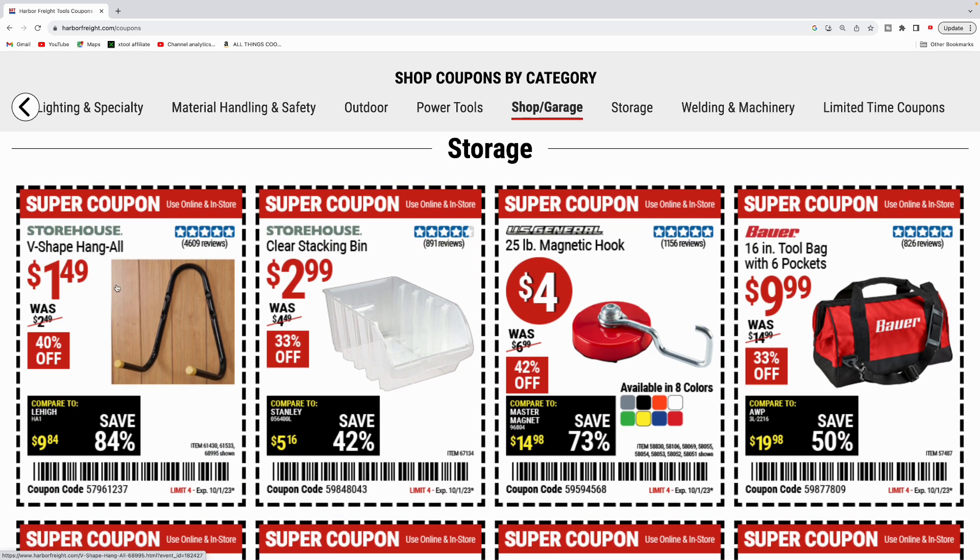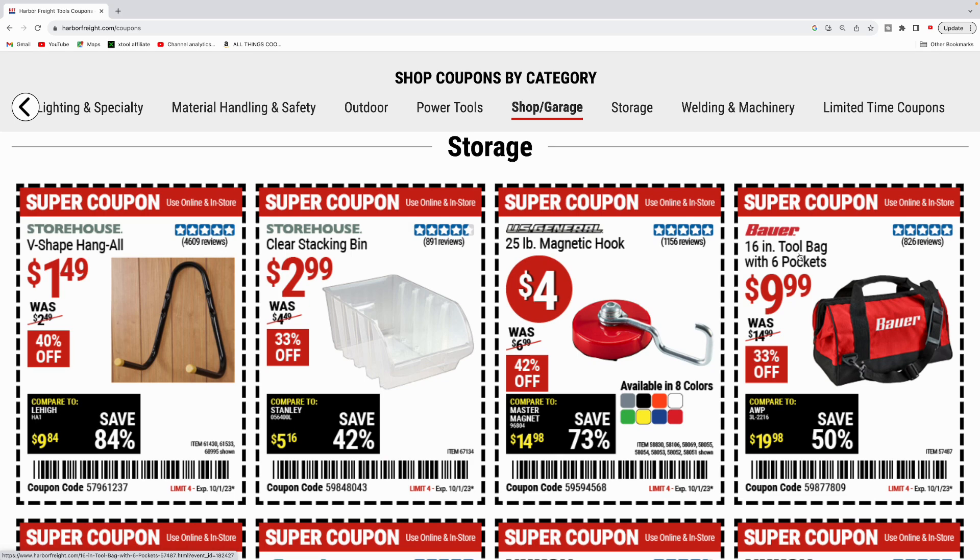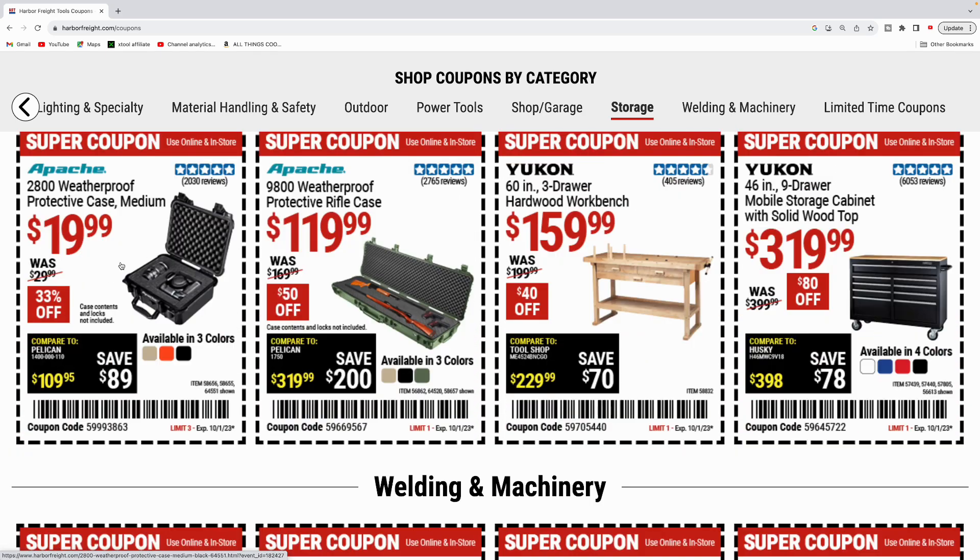Now onto the storage category. Got the V-shape hang-all for $149. Clear stacking bins for $3. 25 pound magnetic hook for $4, available in eight colors. Bauer 16 inch tool bag with six pockets for $10. Apache 2800 weatherproof protective case, medium, three different colors for $20 — was $30. Also the bigger Apache 9800 model case for rifles and pistols for $120. Yukon 60 inch three drawer workbench, all hardwood, for $160. Yukon 46 inch nine drawer cabinet with solid wood top for $320, available in four colors.